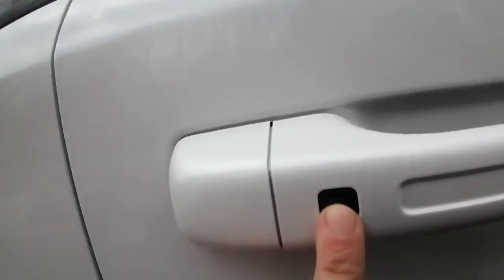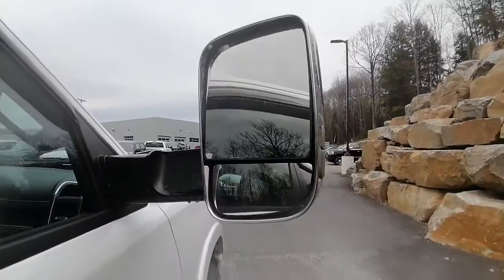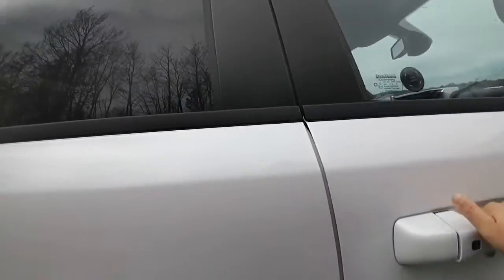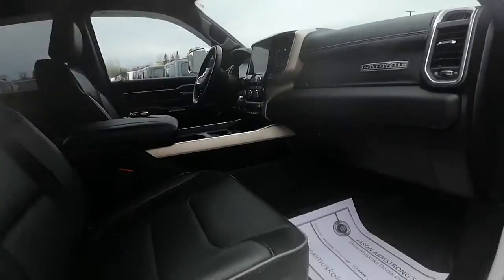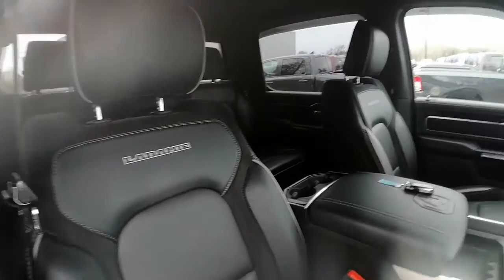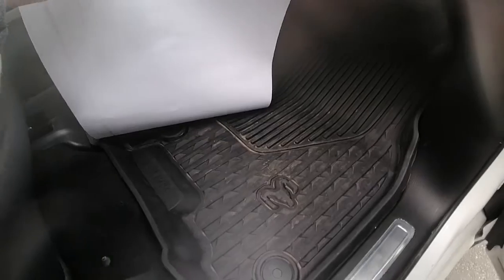It's got your keyless entry right here, your tow mirrors. We have leather seats, again in great shape. You do have the rubber mat on the bottom, which is great for winter. Seat controls are here as well.